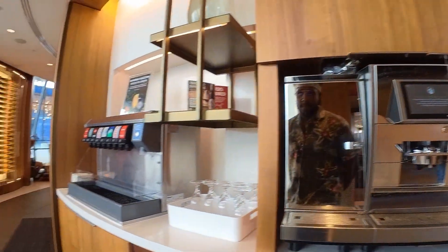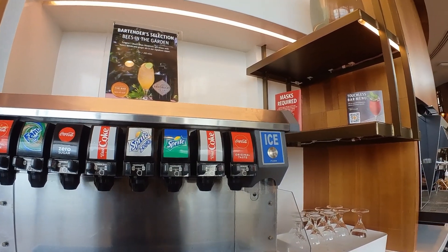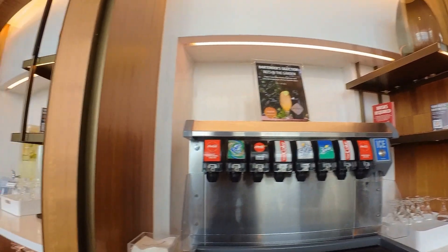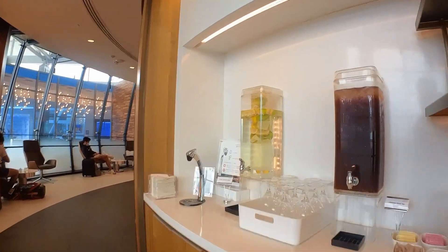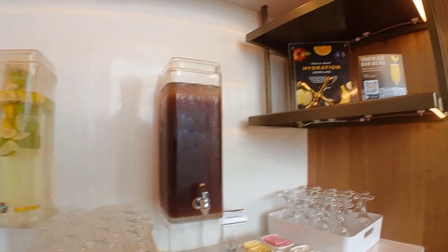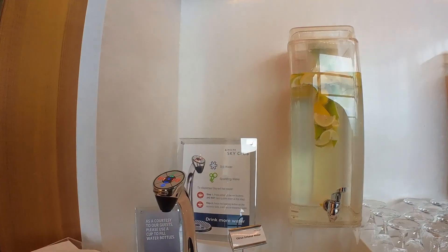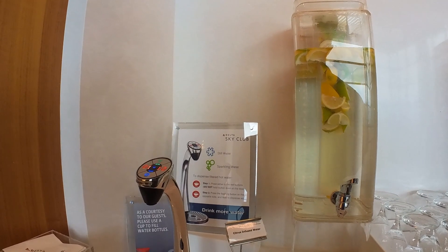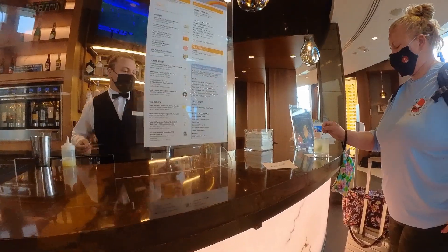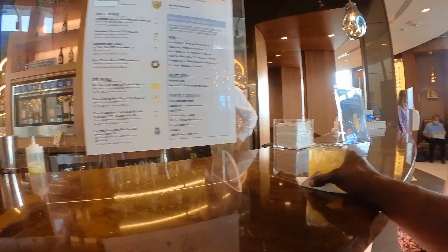You can also get fountain drinks for free. Towards the back going near the restrooms there's iced tea and flavored water, plus a spigot with carbonated water and hot water as well. The best thing overall is the free drinks compared to having to go anywhere else in the airport and actually paying for them.